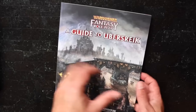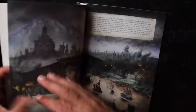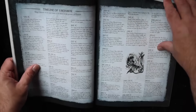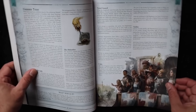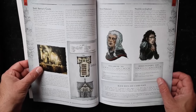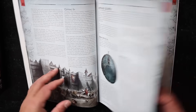A Guide to Ubersreik — it's glue-bound, pretty thick. Leafing through it quickly: nice art, and this is the history of the Warhammer world. These are the things some game masters absolutely love and others skip, but it's cool that it's here. So if you want to know how the Carpenters Guild works, you've got it at your fingertips.